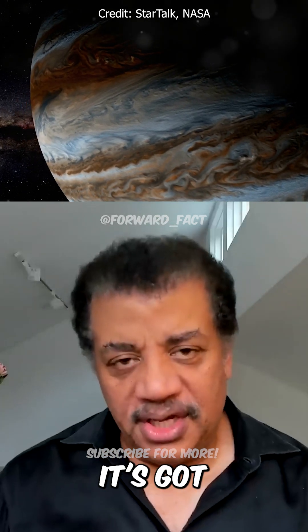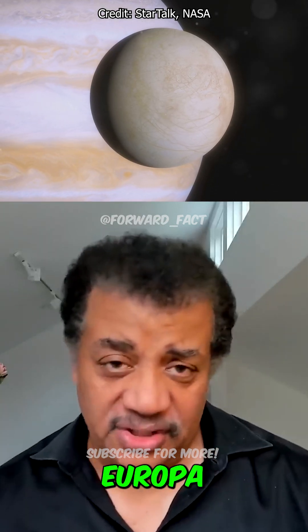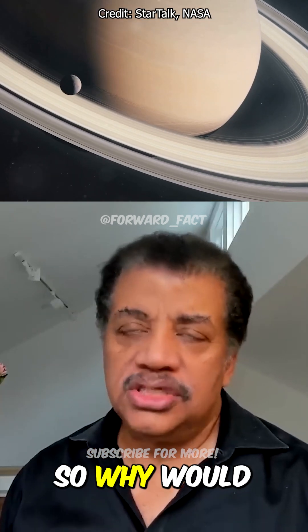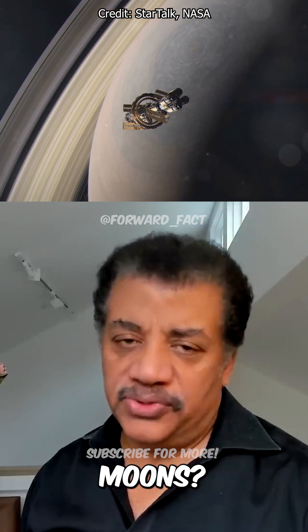Jupiter has no shortage of moons — it's got tidally heated moons, it's got moons with ice on it, everybody's favorite Europa. And Jupiter is only half the distance out there compared with Saturn. So why would Saturn's moons have any priority at all relative to Jupiter's moons?